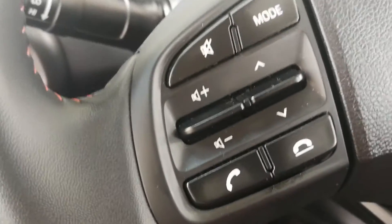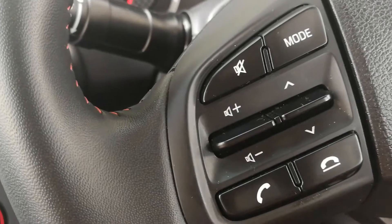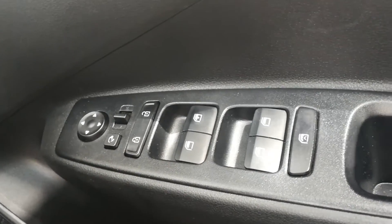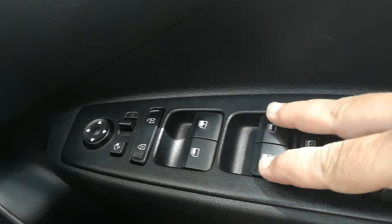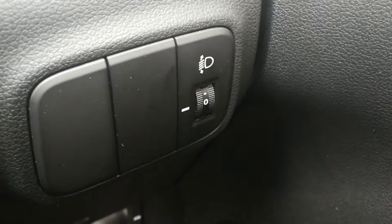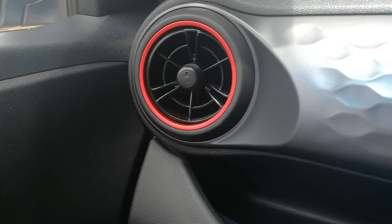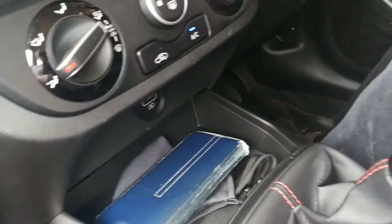On this version you do get a multi-function steering wheel with all the controls you need. On the door you've got auto locking which activates when you pull off, and electric windows all around. There's also headlight height adjustment and the driver's seat is height adjustable. You'll notice the red trim around the air vents and near the gear lever gaiter, which on this model is leather, as is the steering wheel.